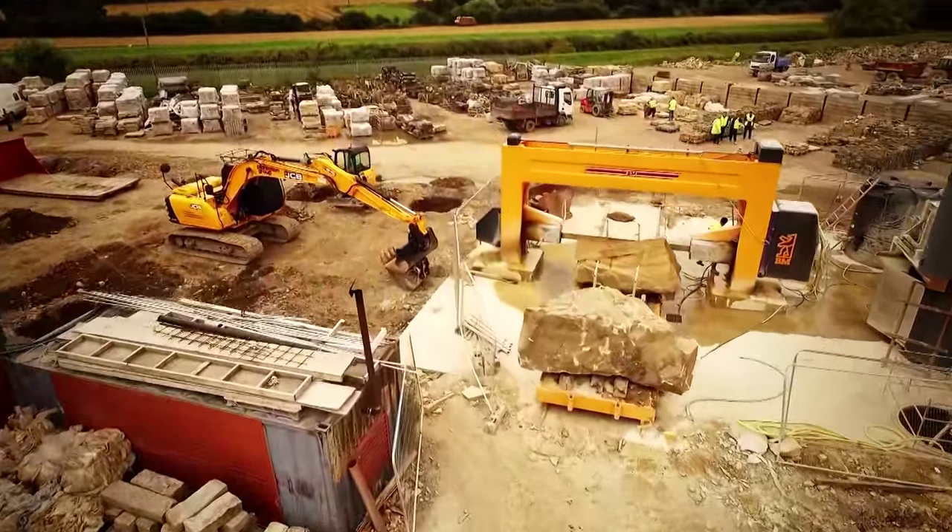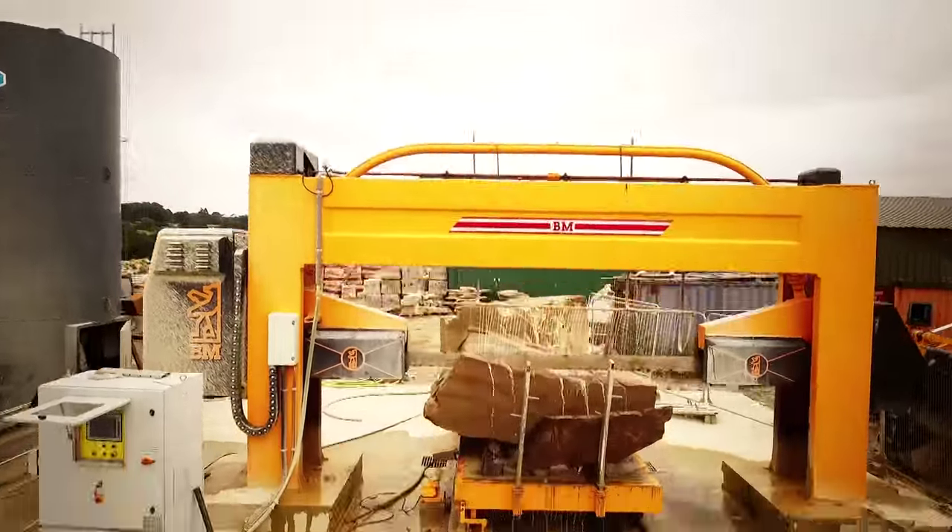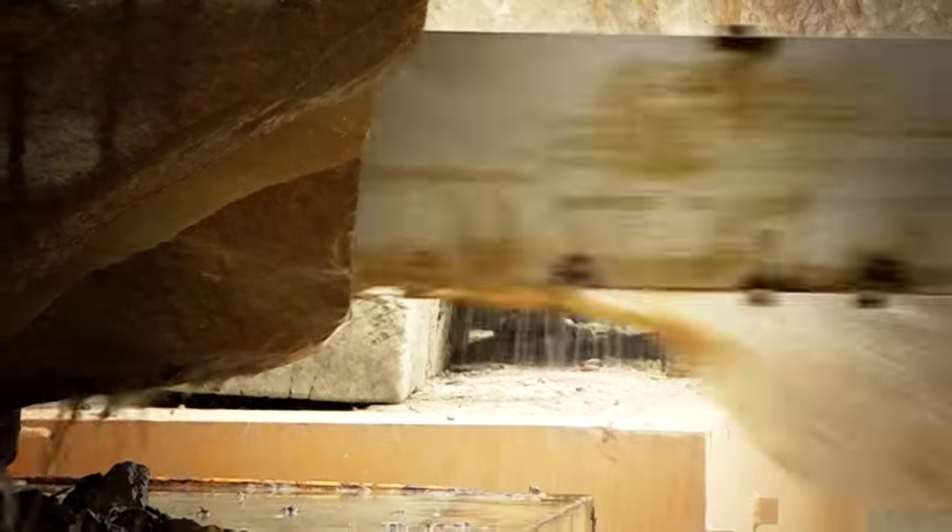Some of the largest lumps we can manage are about 15 tons with the raw material, which goes onto our main saw over there and gets cut into smaller sections. We produce that for our paving products as well as our walling machining.